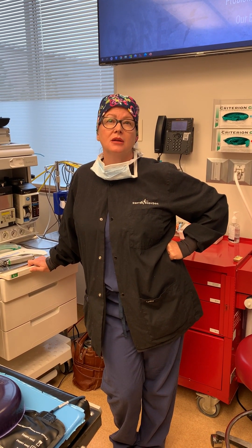In the pre-op area when we see you in the morning, you'll be able to ask us any other questions and we'll explain in a little more detail what to expect.